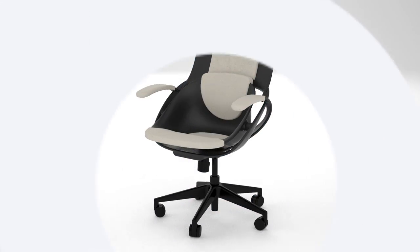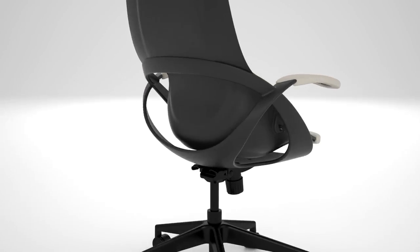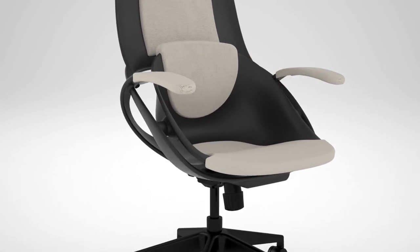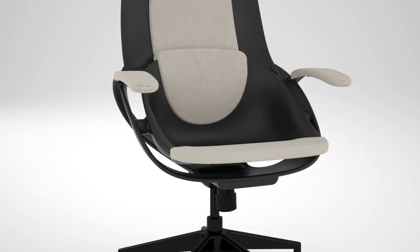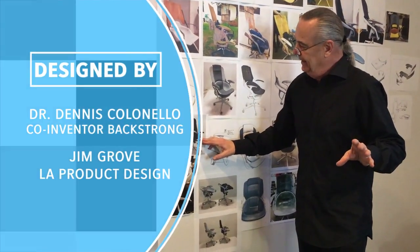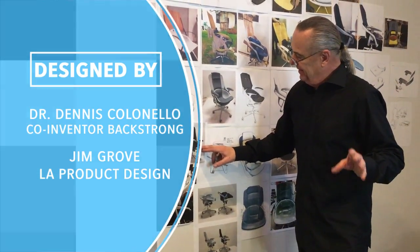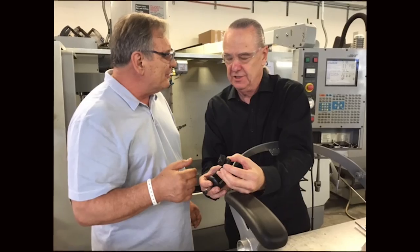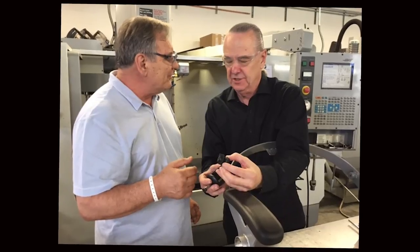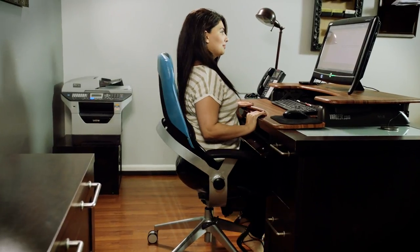Introducing the Back Strong Chair — the revolutionary advancement to sitting in health while making yourself stronger. This novel design was created by renowned doctor to celebrities and the Los Angeles Clippers, Dennis Collinello DC of Beverly Hills, and Jim Grove, industrial designer whose reputation at BMW Design Works and LA Design are legendary. The Back Strong Chair was developed with your actual body mechanics in mind.